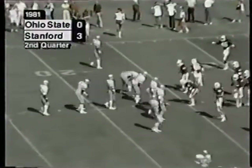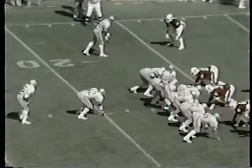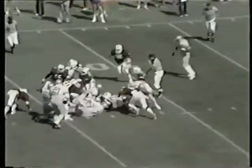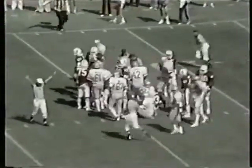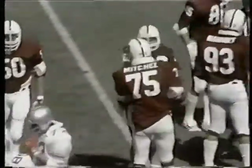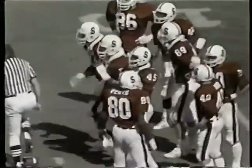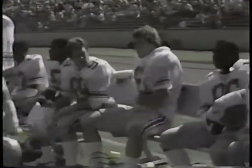It's first and ten now for Ohio State as the Bucks set up shop at the Stanford 16-yard line. This is Gale twisting and turning inside the 15. There's a flag on the play. Art's clapping his hands — it looks like it must be against Stanford. Charles Hutchings was coming from his cornerback spot and may have been across the line of scrimmage before the ball was snapped.